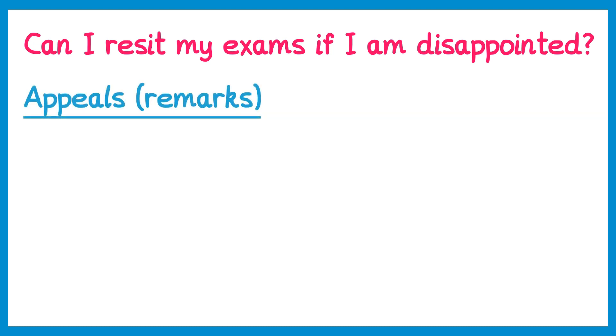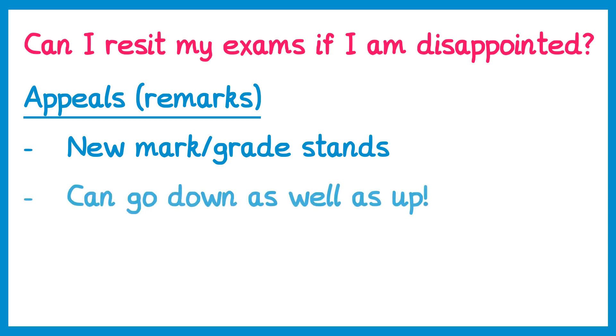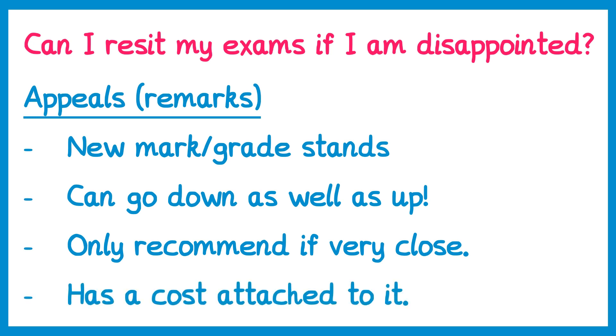Finally, there is also the option to appeal — something known as a remark. This is where your paper is marked once again. Believe it or not, sometimes two different examiners marking the same paper don't end up with the same result. If you go down this route, be aware that the new mark or grade you receive will stand, and your mark could go down as well as up. So if you had a grade 5 and it's remarked down to a grade 4, that grade 4 will stand. Because of this, I'd only recommend remarking if you were very close to the next grade boundary — for example, a very high grade 3 close to a grade 4.